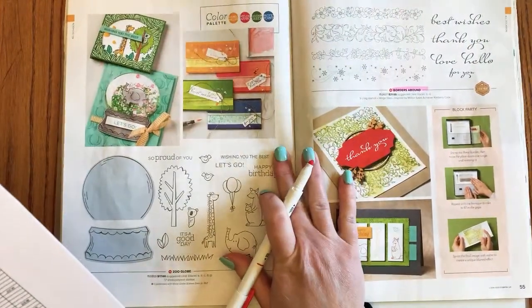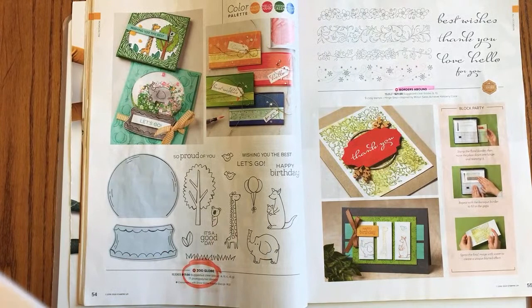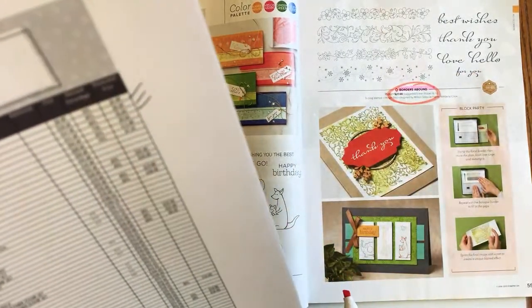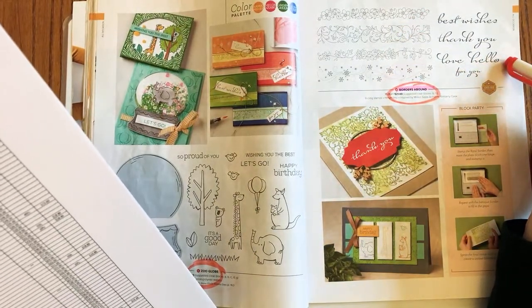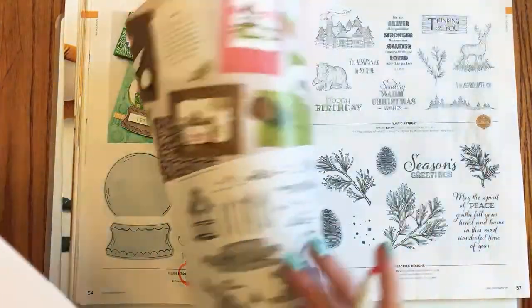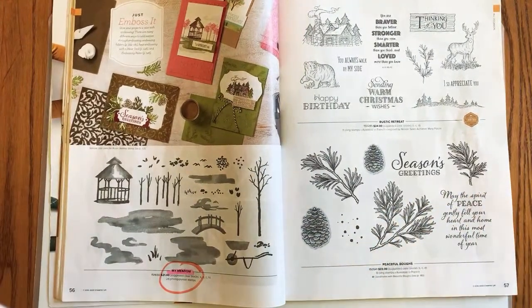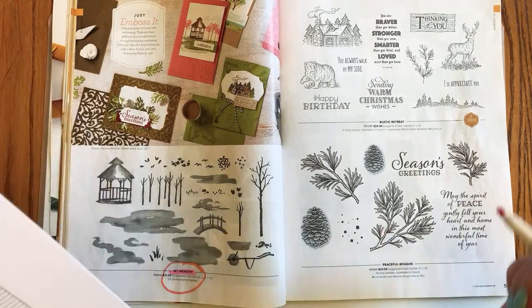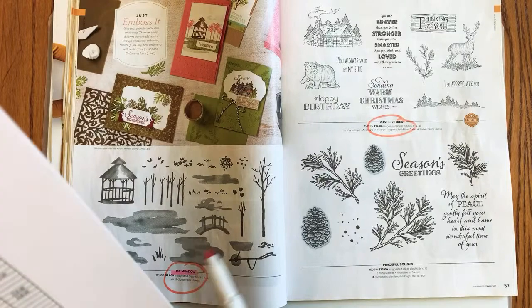Flipping to page 54: Zoo Globe is retiring — I love the little koala and kangaroo. Page 55: Borders Abound is retiring — I don't use a lot of borders, but I love the sentiments and the scripty font. Page 56: My Meadow stamp set is retiring. Page 57: Rustic Retreat is retiring, as well as Peaceful Bows.